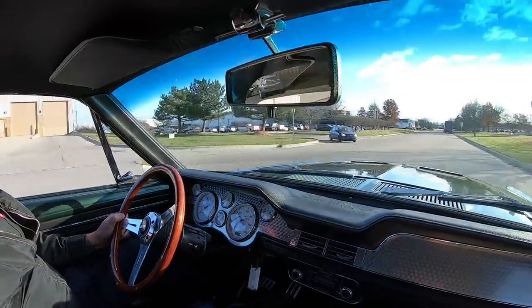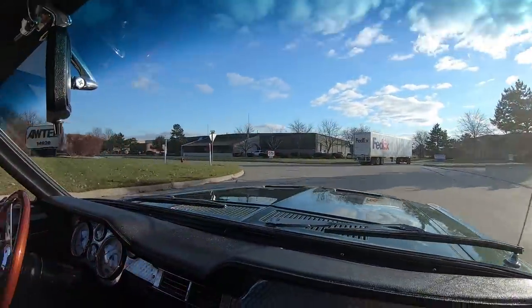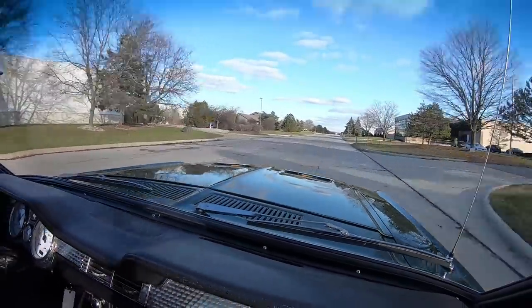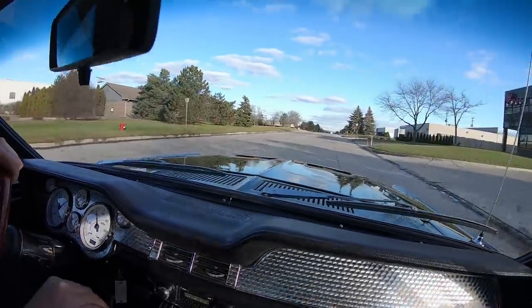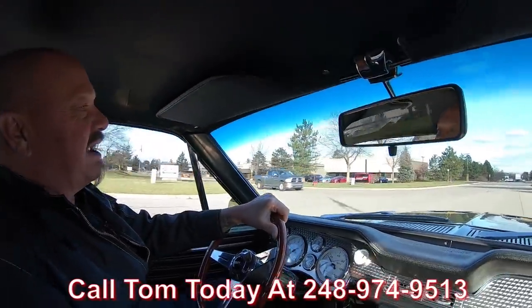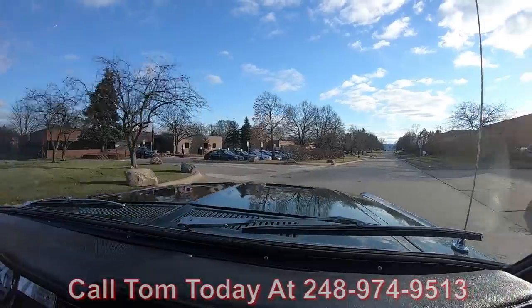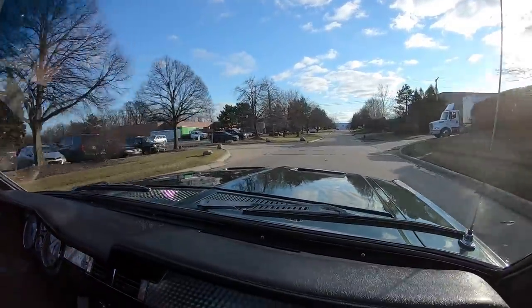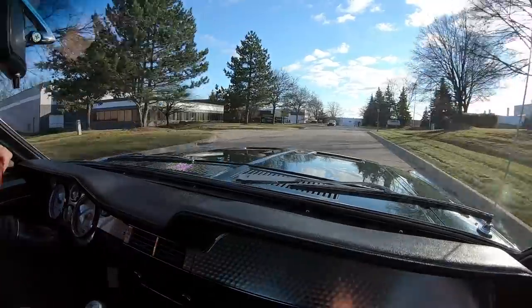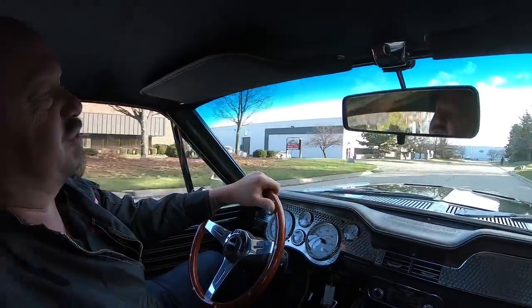Let's take this Bullitt for a ride. Listen to that exhaust — I love it. We've got to run from that charger. Listen to this monster. At Vanguard Motor Sales, we can ship this car anywhere in the world. Just give us a call at 248-974-9513. Tom will tell you exactly how easy it is to park this dream in your driveway no matter where you live in the world. The exhaust on this car is amazing, and it's got cutouts on it too, so we can make the exhaust really loud if you want to.